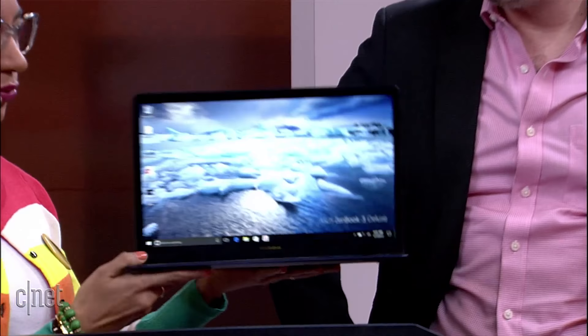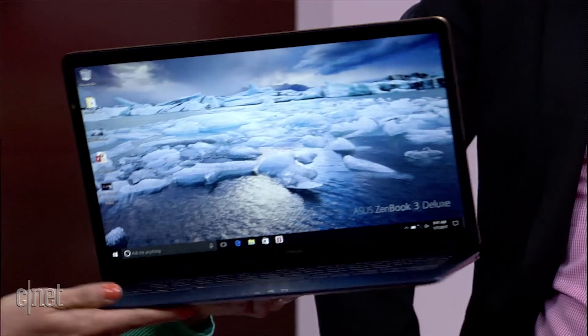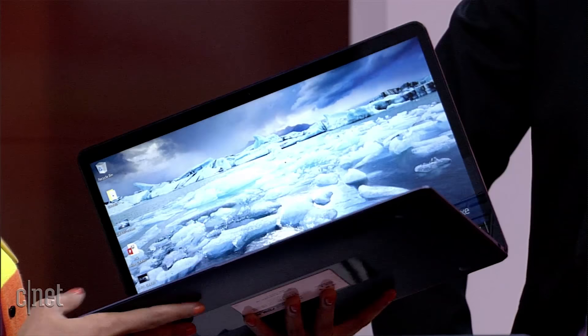This is the Asus ZenBook 3 Deluxe. I really like it. I use a MacBook Air for work, but this feels just like it. It's super light, has three USB-C ports, two of which work as Thunderbolt ports. I just really like the way it looks — it's super cool and sleek. It's really got the aesthetics down.